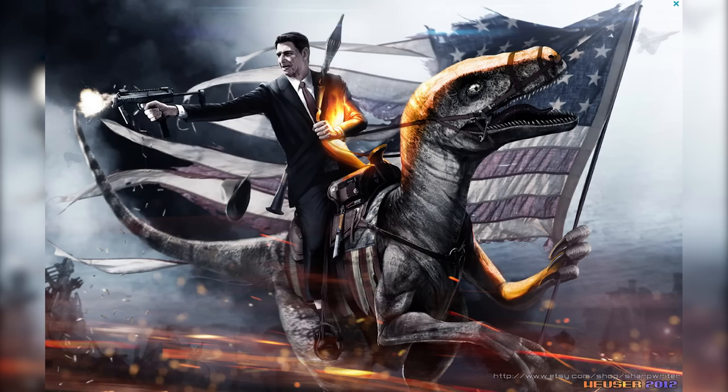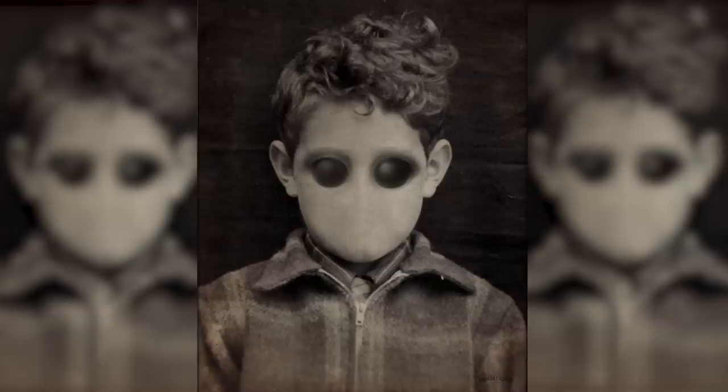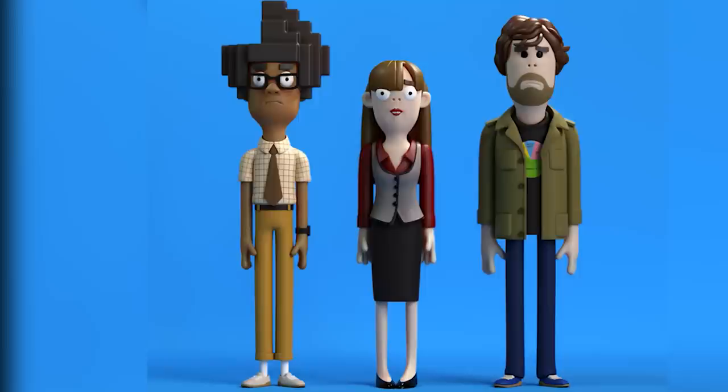Getting a head start on Halloween, here's some spooky art from Billy Ludwig. Evil Vinyl is a passion project by animation studio A Large Evil Corporation, transforming cult classic icons into vinyl toys, including David Brent from The Office, Spinal Tap, and the IT Crowd. Personally, I really love Ted, Jack and Dougal from Father Ted.